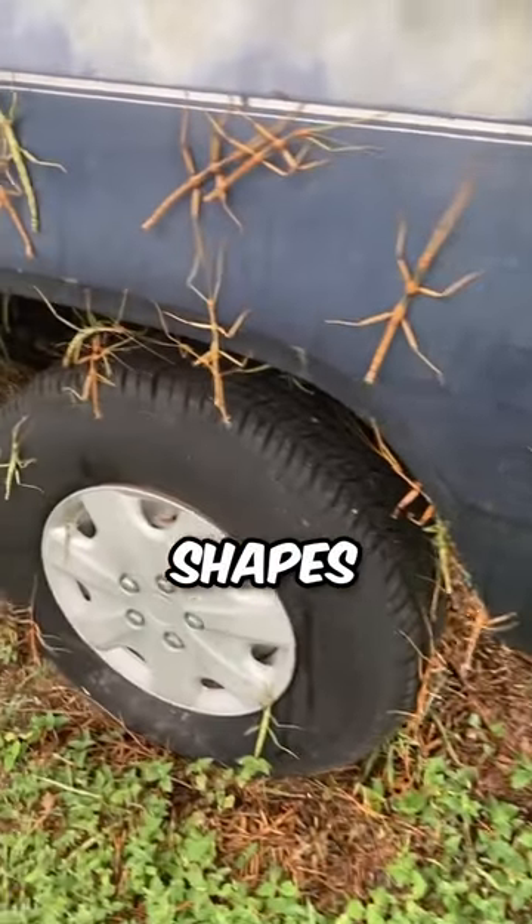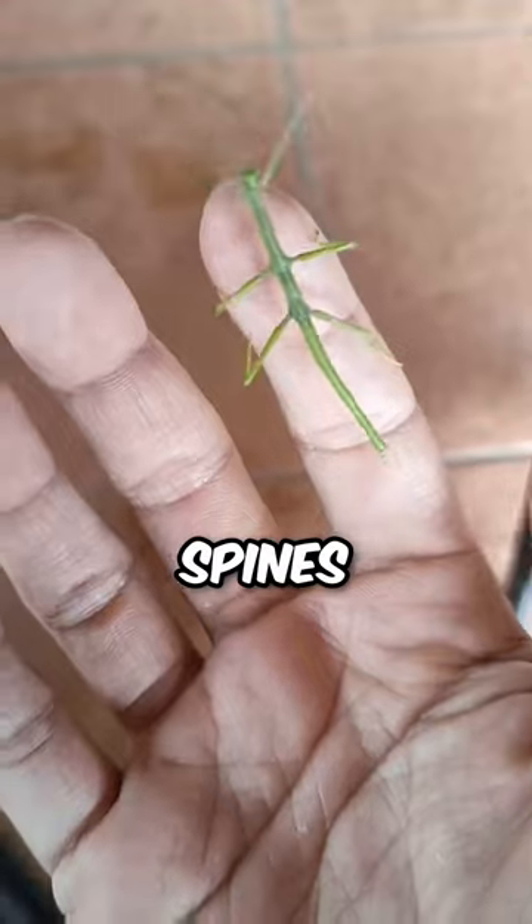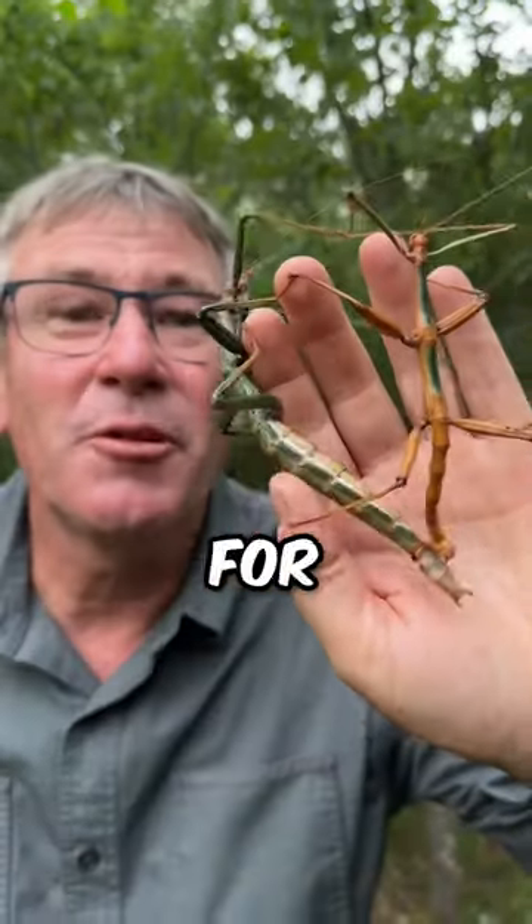Did you know stick bugs come in all shapes, sizes, and even colors? Some look like leaves. Others have spines. It's like nature's costume party.